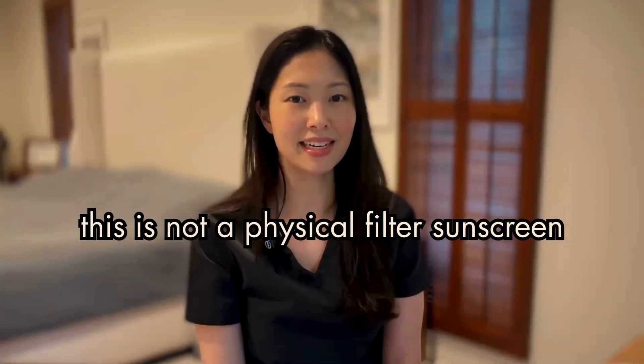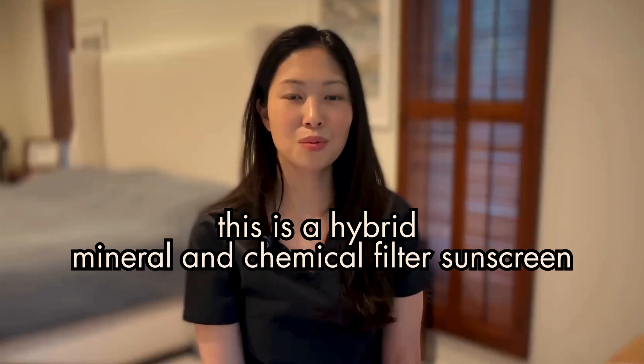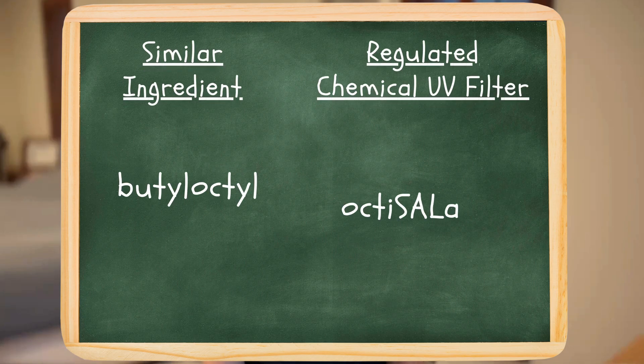So in my eyes, this is not a physical sunscreen. This is actually a hybrid sunscreen with the physical or mineral filter zinc oxide, plus another ingredient that's very similar to octosalate, a chemical UV filter. Butyloctyl salicylate is the most common SPF boosting or sunscreen doping ingredient that I've seen on so-called mineral sunscreens. And this one's at least easier to remember since butyloctyl salicylate and octosalate at least sound a little bit like each other.